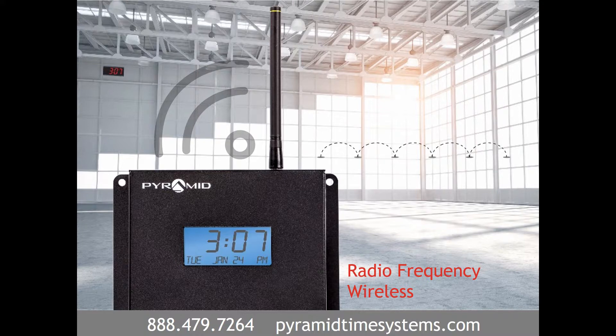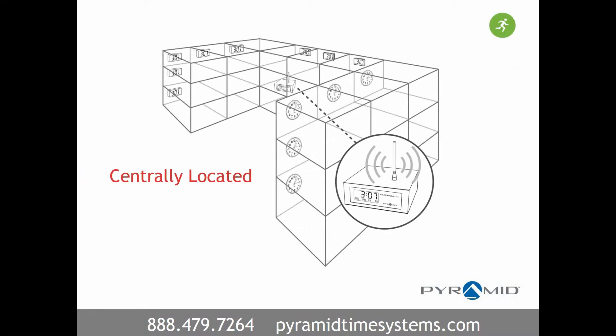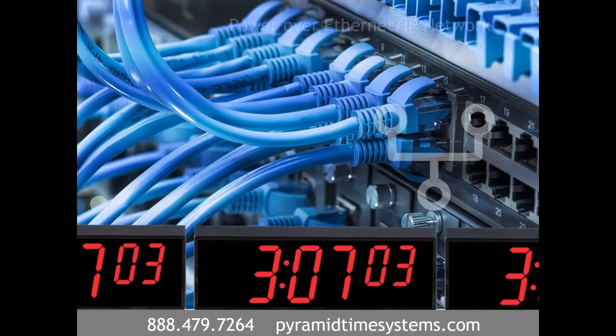Radio-frequency wireless clock systems feature dependable frequency hopping technology to continuously broadcast a time signal using a network-based transmitter. This transmitter is centrally located and wirelessly sends a time signal to analog or digital clocks.